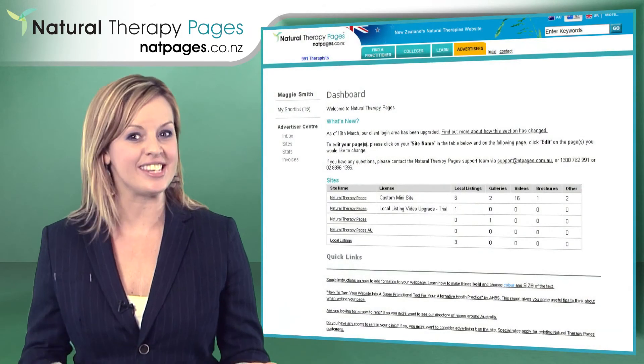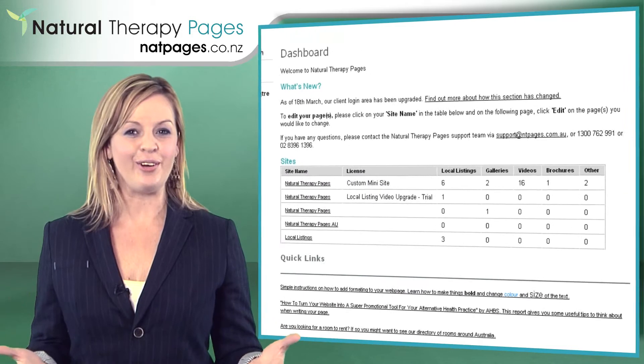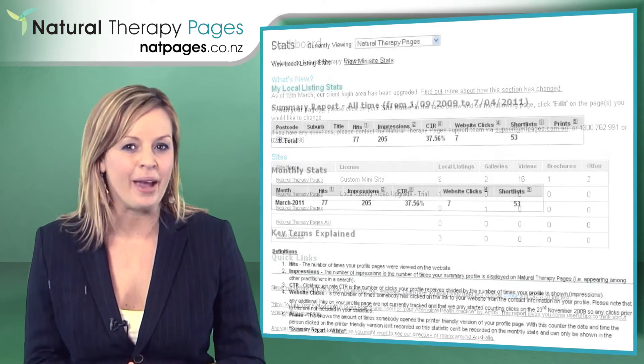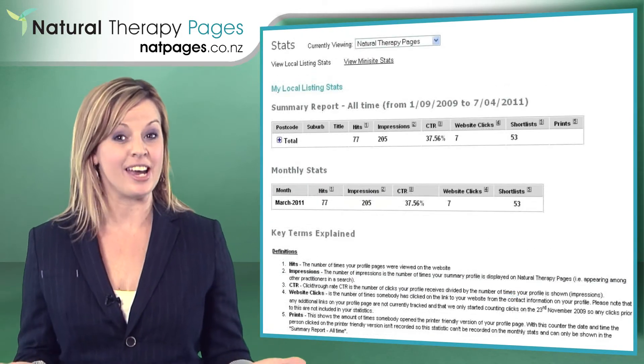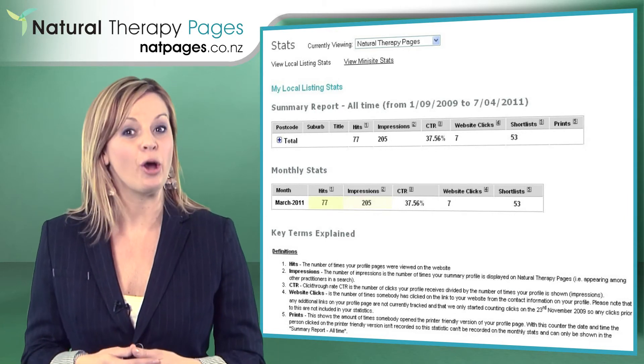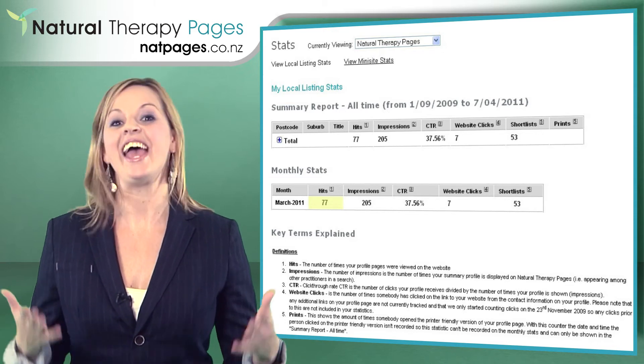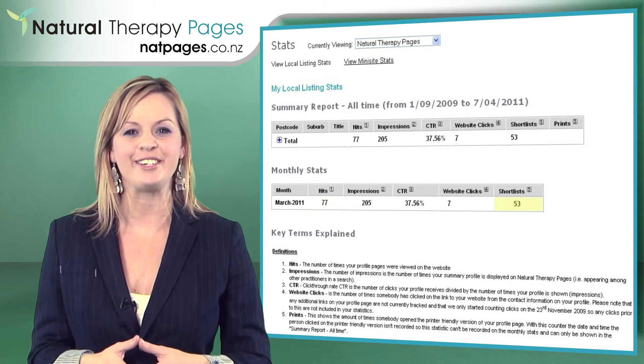If you prefer, you can log into the site and create a profile page yourself. Once you log in, you can also view your page statistics and see how many times your business contact details have been seen in the search results, how many people have opened up your page to find out more about your business, and even how many times your business has been shortlisted.